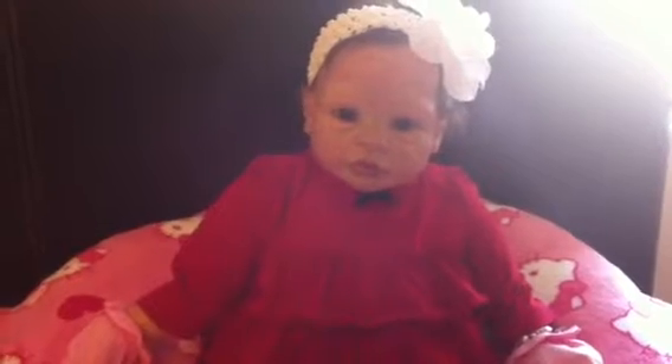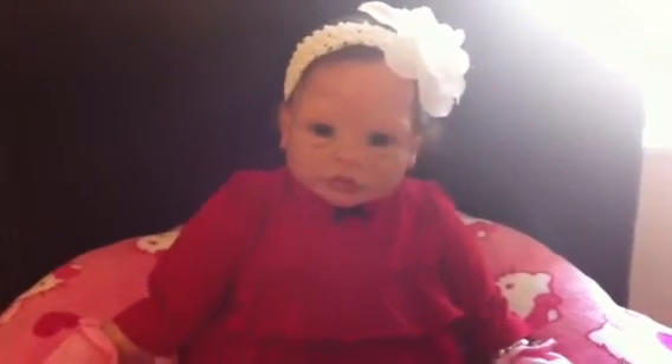Little Summer decided to get dressed up for Valentine's Day this year. And oh my gosh, you guys, she looks so freaking cute. Look at her!